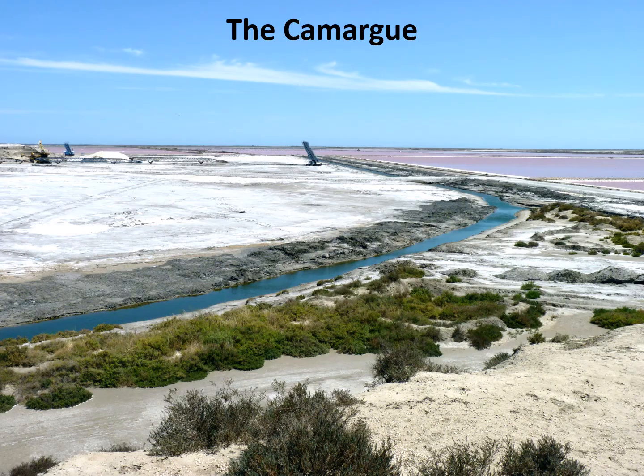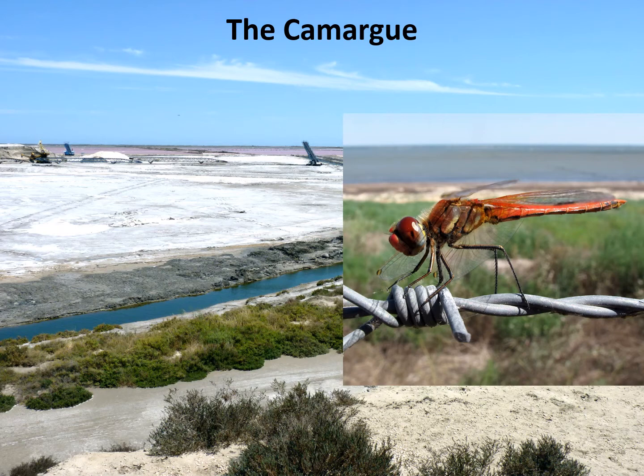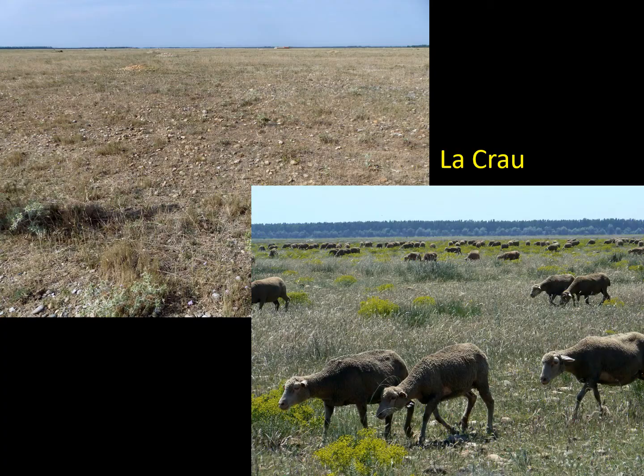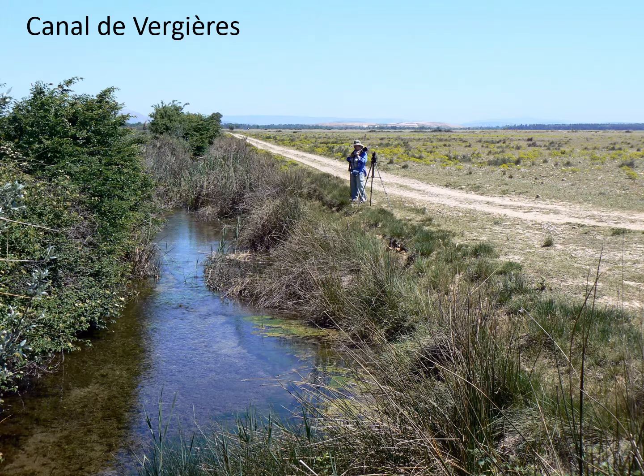Moving south to the Mediterranean coast of France, the Camargue is the delta of the River Rhône. Much of it towards the sea is very saline and brackish, really only hosting large numbers of red-veined darter, black-tailed skimmer, and blue-tailed damselfly. Most of the area of interest for dragonflies lies east of the River Rhône, including Lacroix — a stony semi-desert area which you'd think is not a great place for dragonflies, but flowing through it is the Canal de Vergier, reckoned to be possibly the best place for dragonfly diversity in Europe.